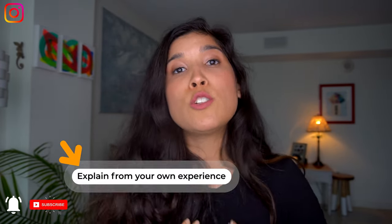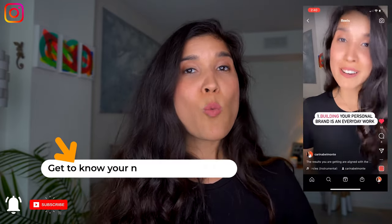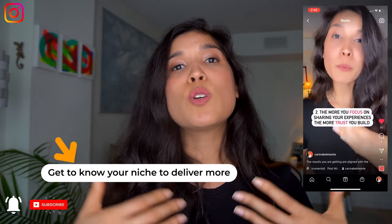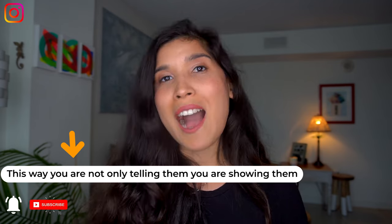If you are a mindset coach and you know ways to help them build their mindset, show them what you do for yourself. If you're a personal branding coach — that's me — you can show what brand pillars you use and what strategies you apply to help your audience in a deeper way. You're not only telling them, you're showing them. That's why I talk about how-tos.